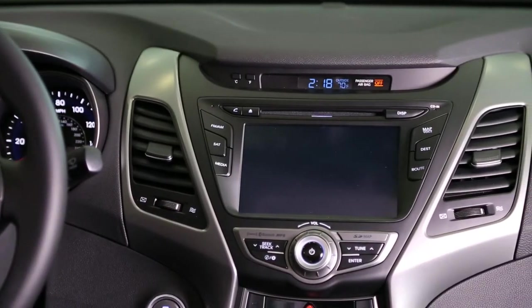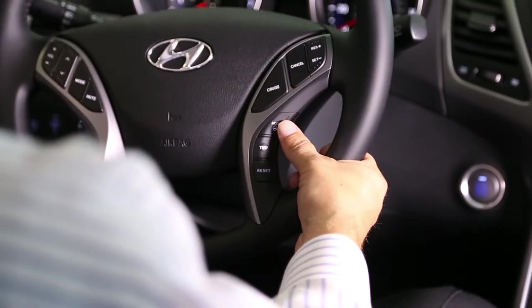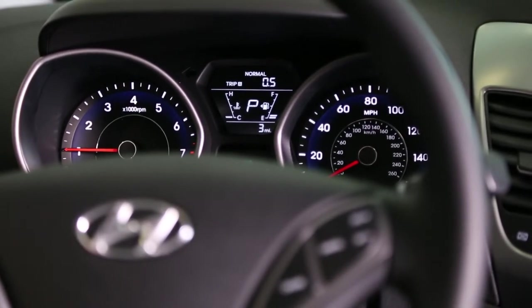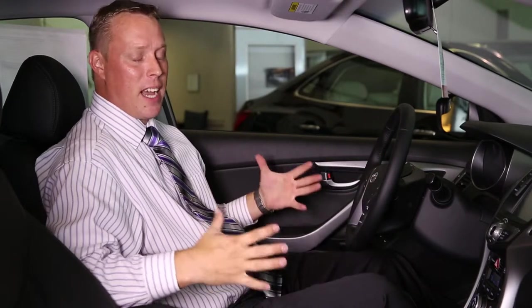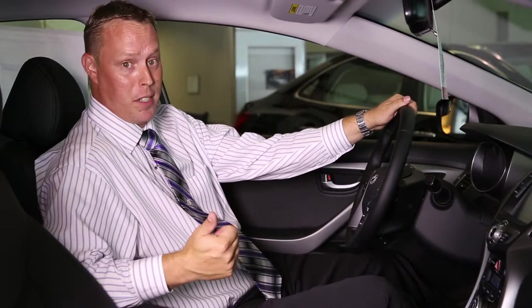Some of the other unique features that you're going to love: one is the driver selectable steering mode, where you can change the feel of the steering wheel from normal to comfort to sport to match your driving preference. The Hyundai Elantra is also the only vehicle in its class to have heated seats in the back seat. Inside, it has so much interior space it's like driving a bigger car — in fact, the EPA classifies it as a mid-sized vehicle rather than its counterparts, the Nissan Sentra, Honda Civic, Ford Focus, or Chevy Cruze.